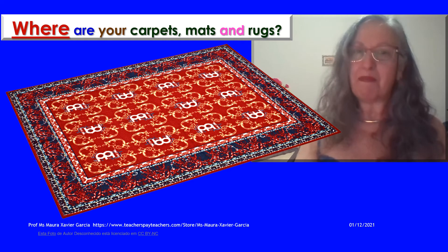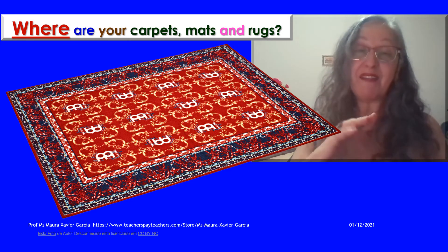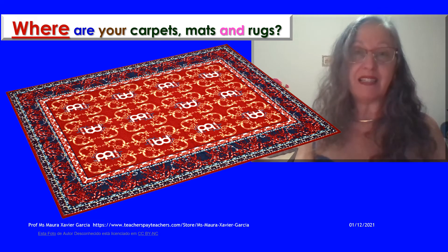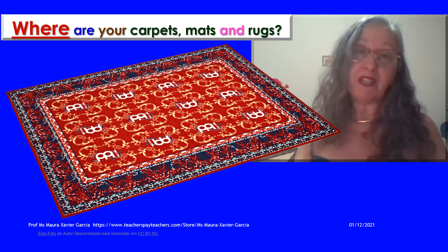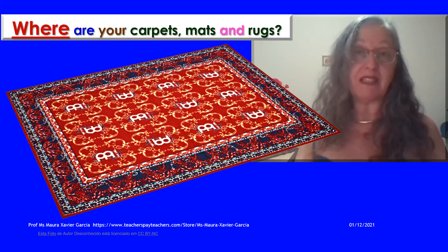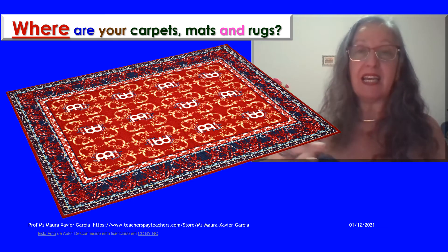What are your carpets, mats or rugs? I have a mat in front of the front door. I have a mat in the bathroom. I have a mat in the kitchen. I have a carpet in the living room, a carpet in the dining room, and a big carpet — really the biggest — in my bedroom and in my office. And I have some rugs near the hall and on the corridor.